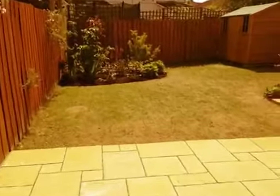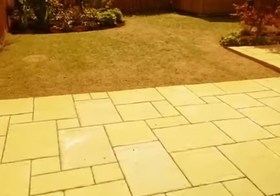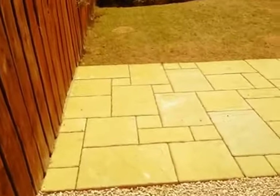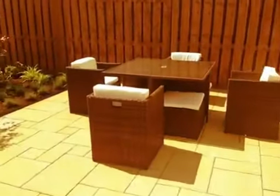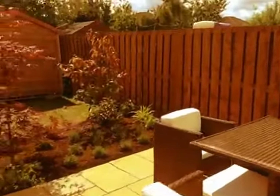Planting bed to the bottom left, new shed to the right hand side. Comes into the patio area — used three different sizes, nice furniture. Very nice planting.